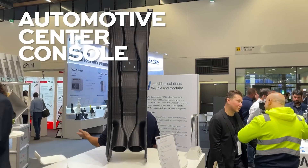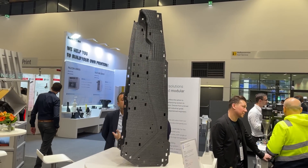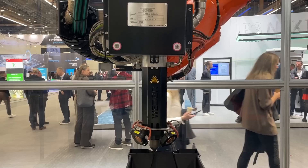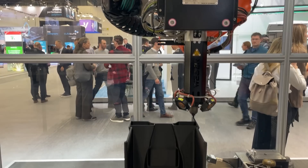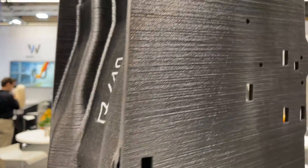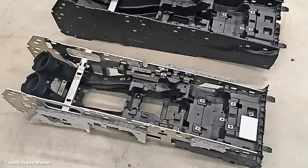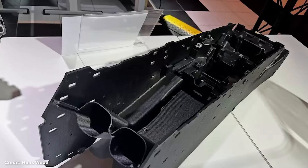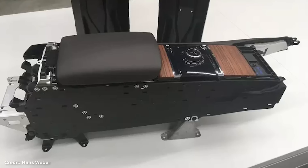We'll start with this. This is a center console for a BMW Group vehicle. It's on display in the Hans Weber booth, printed on one of their robot-driven LFAM printers — large format additive manufacturing. It's a pellet-based system. The console is 3D printed from Acromid PA11, a material from Acroplastics, and it is 40% carbon fiber and also a sustainably based material. This design consolidates what previously would have been seven different assembled parts into just one, including integrating the air ducts through the center console.